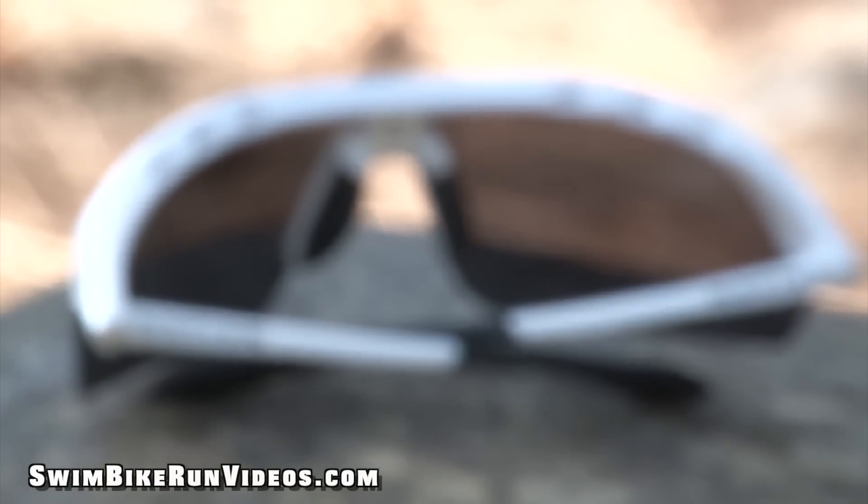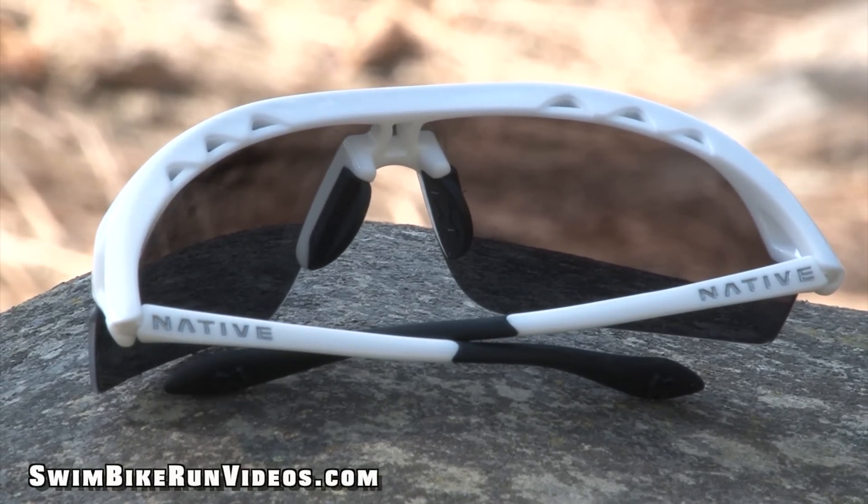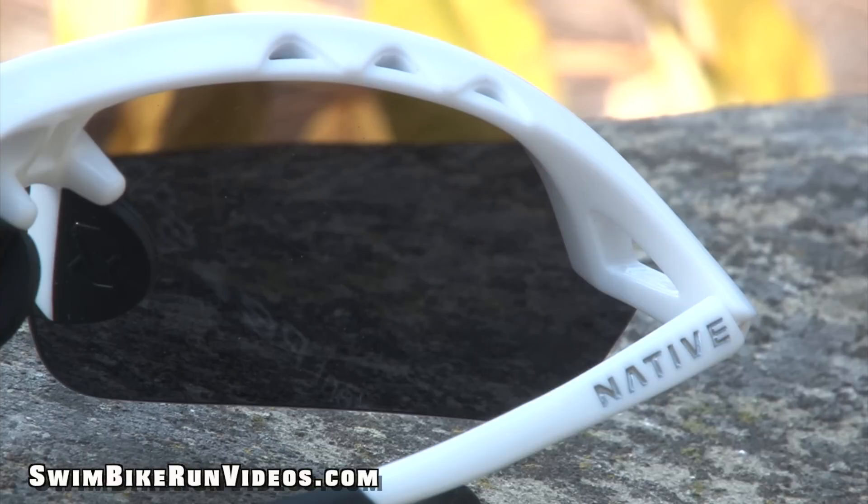I especially like how the venting system is set up. Exhaust vents are nothing new, but when they enhance airflow and virtually eliminate fog and condensation, I'm a much happier athlete.